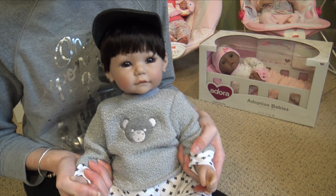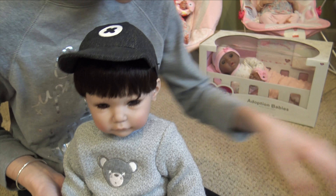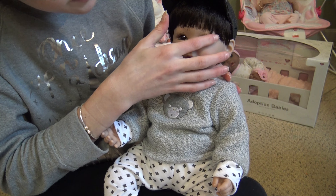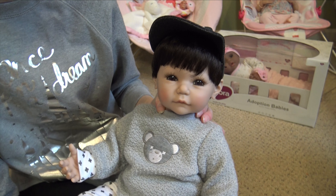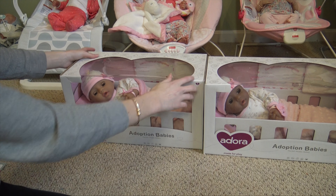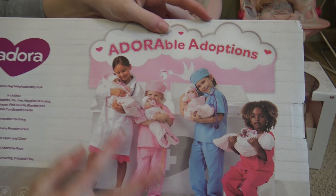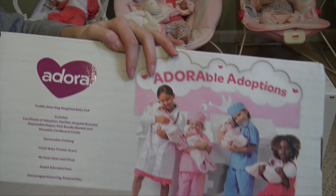My Nana really likes these dolls — she always says how pretty they are. He is just so adorable — and wait, his name is right here: he is Bubba Bear! Oh, that's so cute. All right, Bubba Bear, you are just precious! Now we're going to open up the adoption babies because I'm really excited to see those. There are four adoption babies in total — these are just two of them.